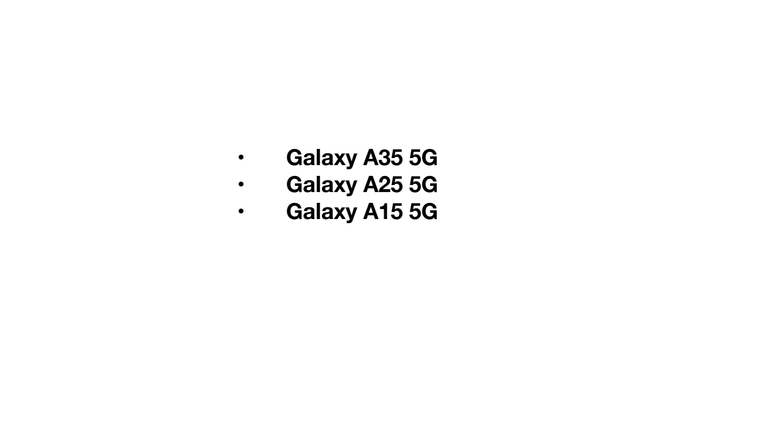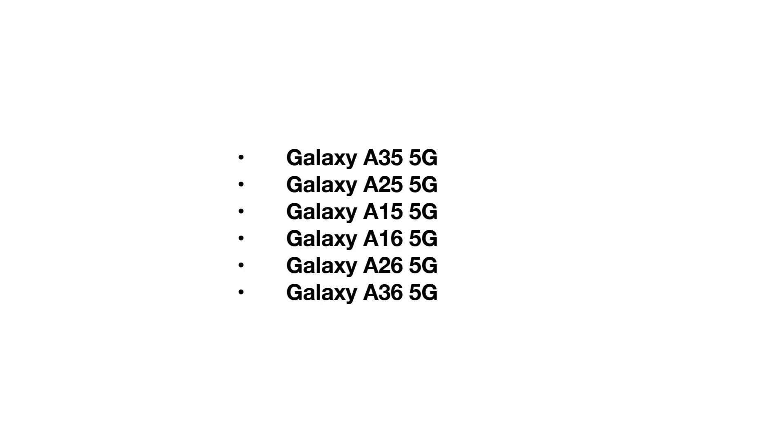Galaxy A15 5G, Galaxy A16, Galaxy A26 5G, Galaxy A36 5G. Foldable devices include the Galaxy Z Fold 5, Fold 6, Fold 7, Galaxy Z Flip 5, Flip 6, and Flip 7. Tablets eligible include the Galaxy Tab S9 Series, Galaxy Tab S9 Fan Edition, and Galaxy Tab S10 Series.